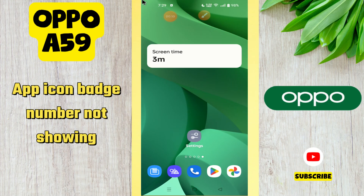Hi everyone. In today's video I'm going to show you how to fix the app icon badge number not showing problem on your device, the Oppo A59. Before I start, if you are new to my channel, don't forget to subscribe and hit the bell icon. Watch the complete video and learn how you can do it.